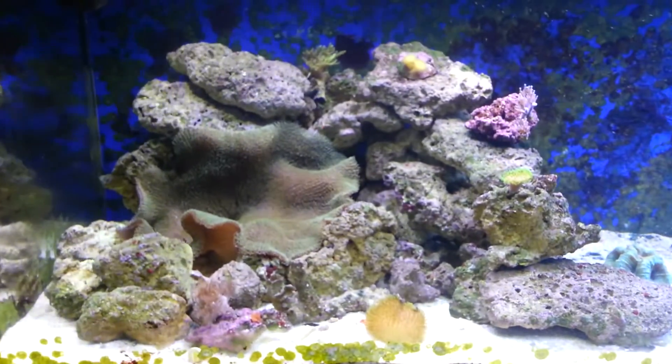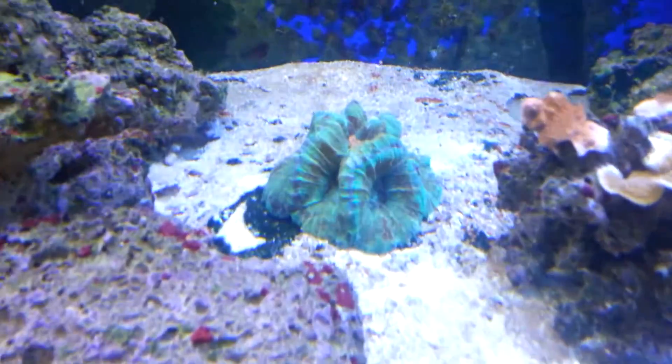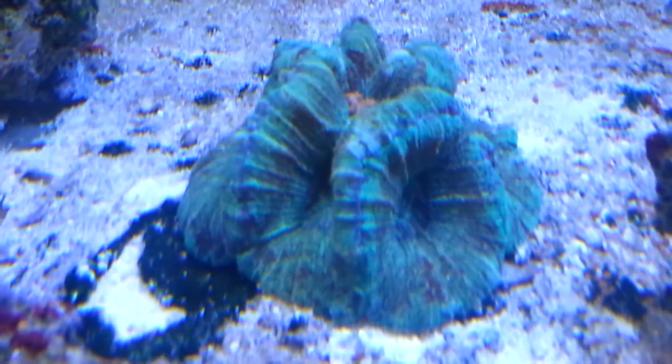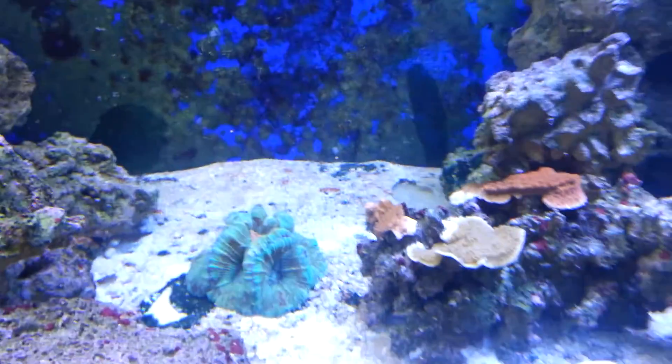This is the softy side of the tank. You guys can see I do have an open brain right there. You guys know that I love brains, so I'm slowly getting them back. We'll see how many I can collect.